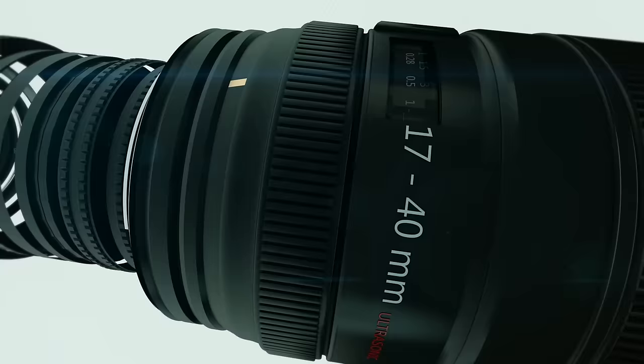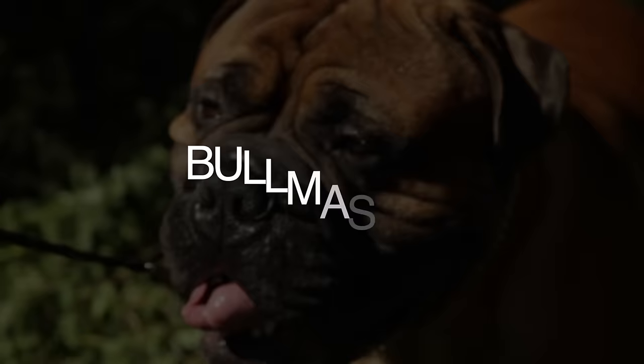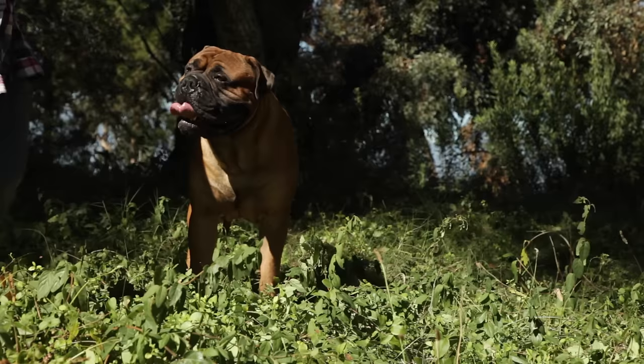Dogumentary TV, producing the best breed documentaries on YouTube. The Bull Mastiff is a stout and fearless family guardian. If you are considering this vigilant breed as your next pet, here are five things that you should know.